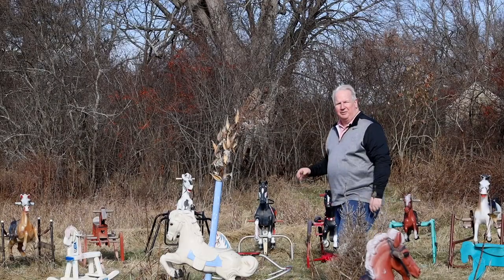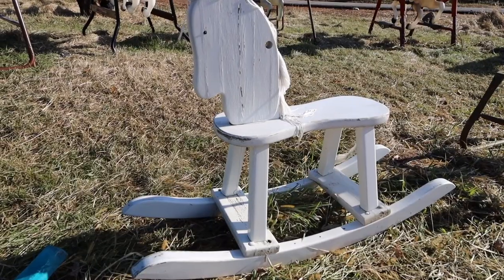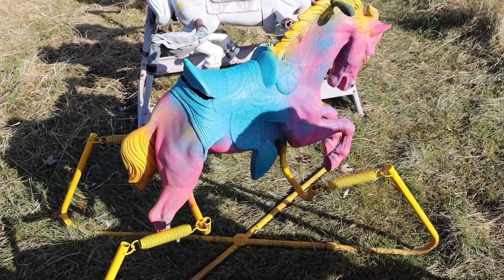The rocking horse first appeared in the 17th century as a toy for the children of mobility. In the Victorian era, they began to become mass-produced — first in wood, then in metal, and finally in plastic.